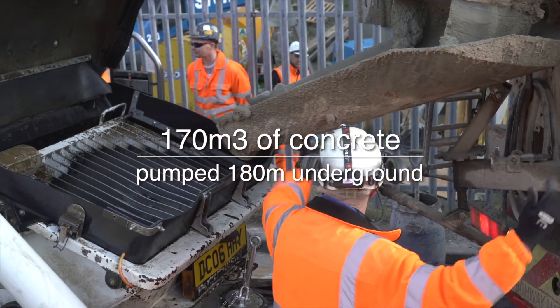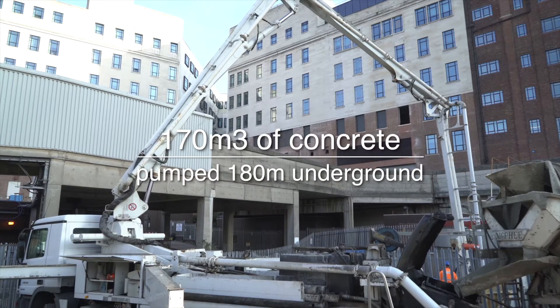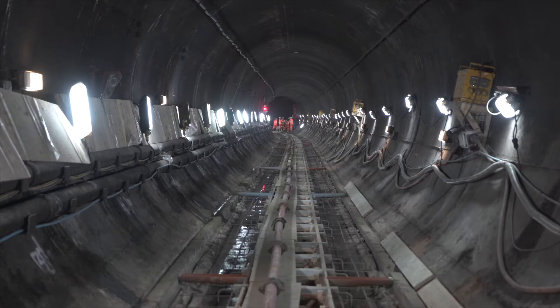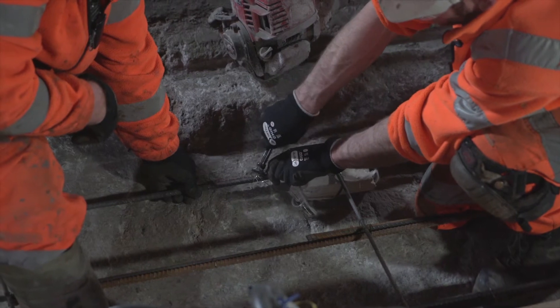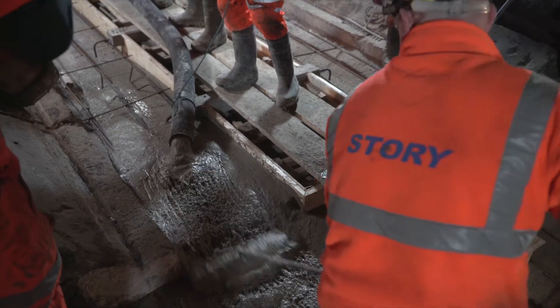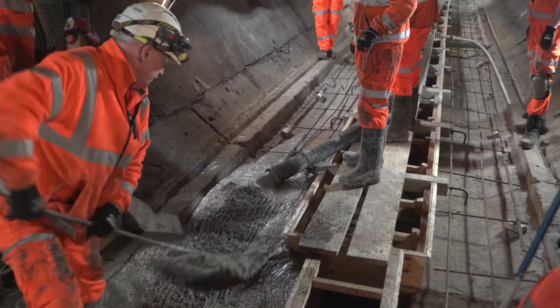The project required 170 cubic metres of concrete to be poured. For this to happen, we needed to deliver it by road, then pump it from street level down into the underground via a wagon-mounted pump. This was loaded into storage on a track concrete plant. We would then transport this around the loop line to the location where we needed to pump it, a good 140 metres up the track into position.